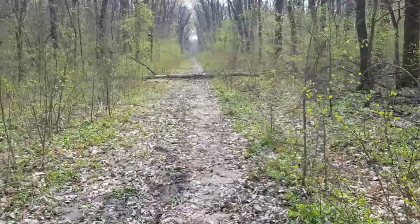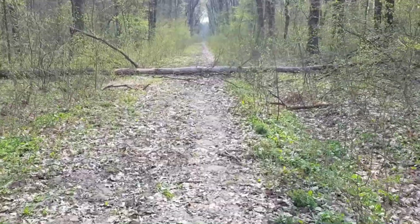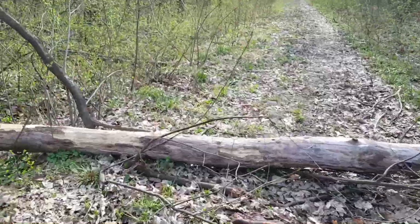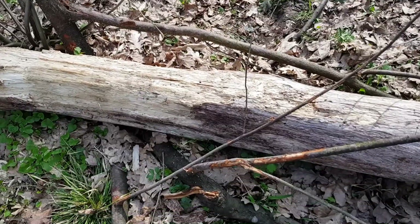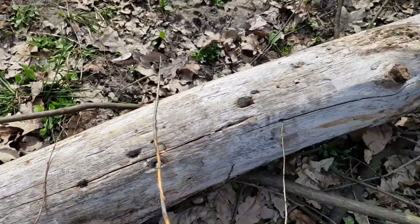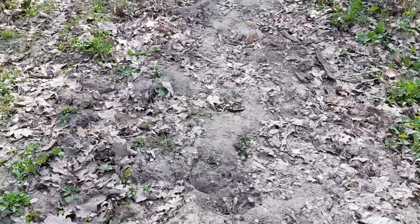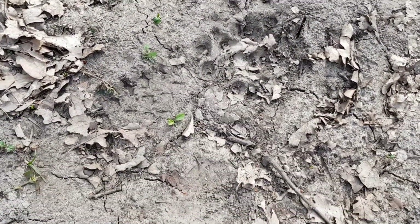That's a dead tree across the road. It looks to be intentionally placed there by somebody to block the access with vehicles. I can see that it's not new — it has been here for some time. It got almost eaten by insects. And we have, again, traces of people and dogs.